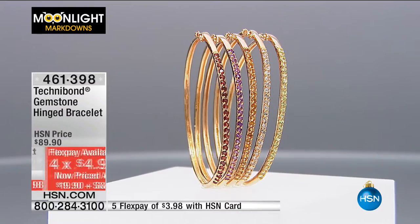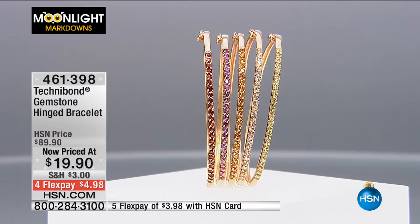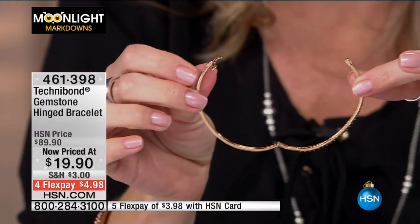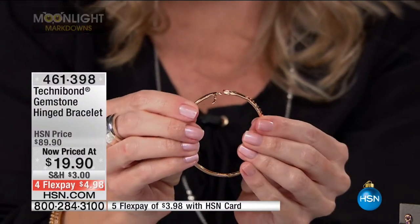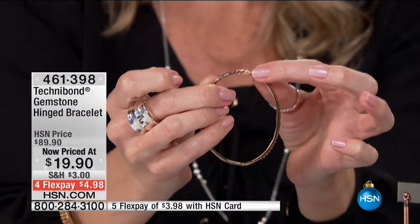This fits about a 5½ to 6½ inch wrist. It's a hinged bracelet with a safety clasp. It just pops out, making it really easy to put on by yourself — you just snap it together and the safety clasp gives you security. It's a $90 bracelet for $19.90. I want to buy all five! Do not deprive yourself of just one — garnets, topaz, citrine, amethyst.